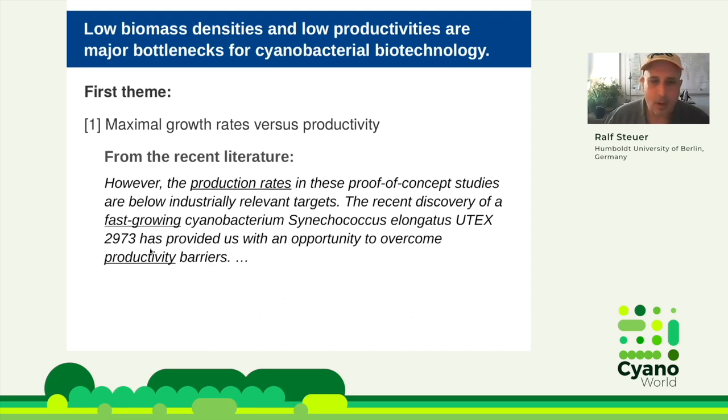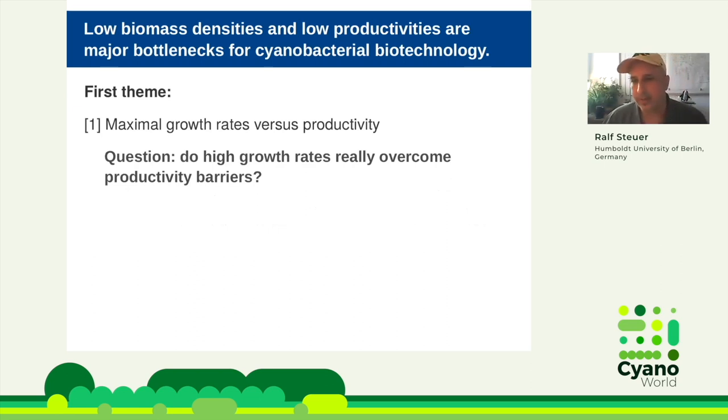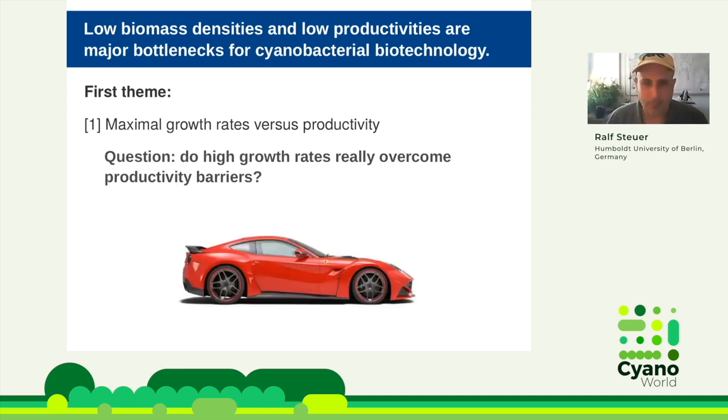The big question is: does fast growth overcome productivity barriers, and how is fast growth related to other properties of cyanobacteria? At the very basic level, the answer is no. A high growth rate in itself does not overcome any productivity barrier. You can think about it like wanting a new efficient car — you go to a dealer and screen for the fastest one, but usually fast growth is not associated with high efficiency and high productivity.